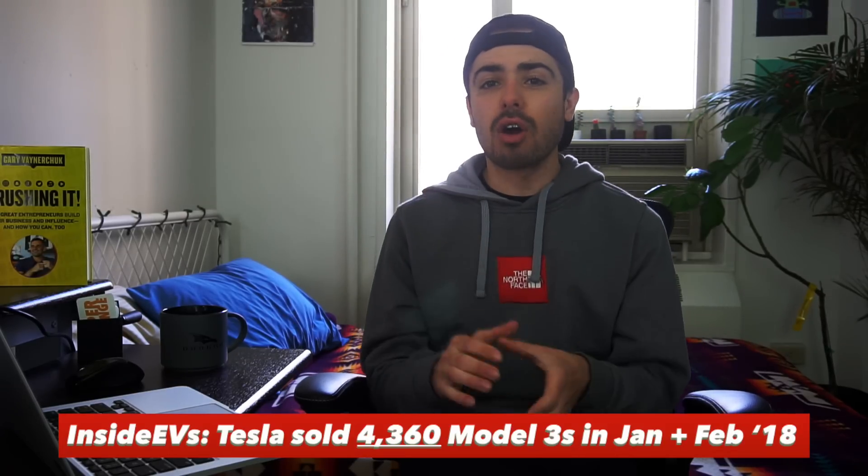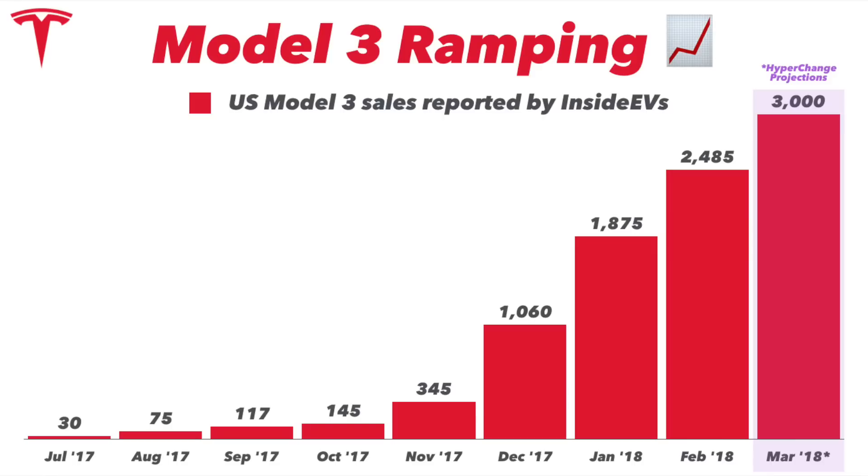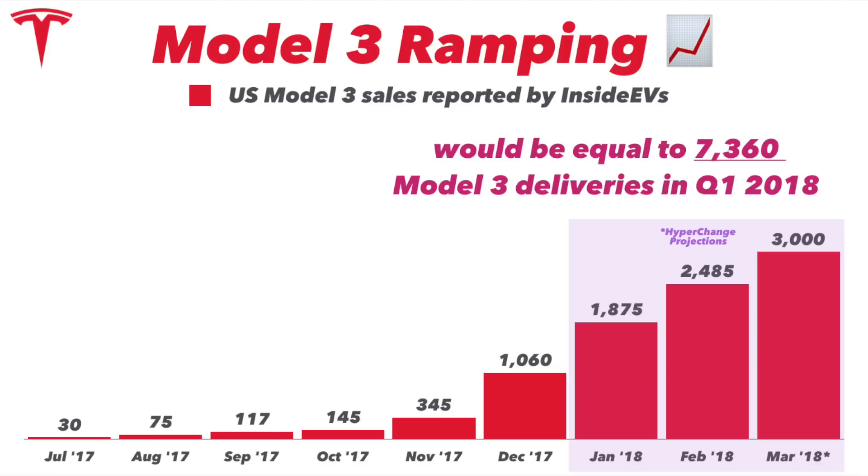The question is how many cars is Tesla delivering in March? Earlier in a couple of episodes prior, I estimated that they report sales of 3,000 units for the Model 3, a slight increase from February and a record for the company. That would lead to total Model 3 sales in Q1 2018 of 7,360 units. I'm sticking 100% by that number. I've seen a bunch of other data come out in the last couple days that seems to confirm this and seems to be right on track.